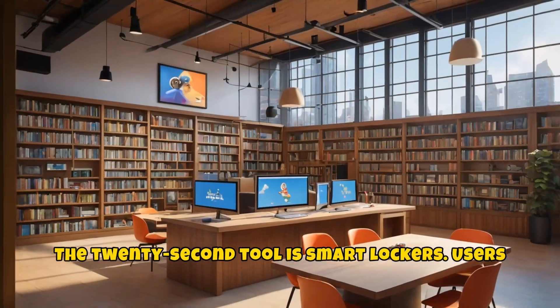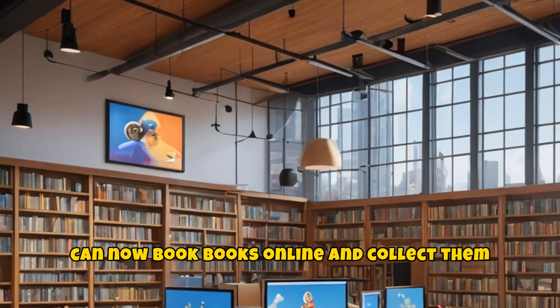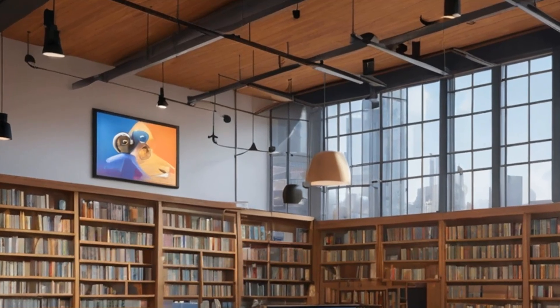The twenty-second tool is smart lockers. Users can now book books online and collect them from smart lockers.